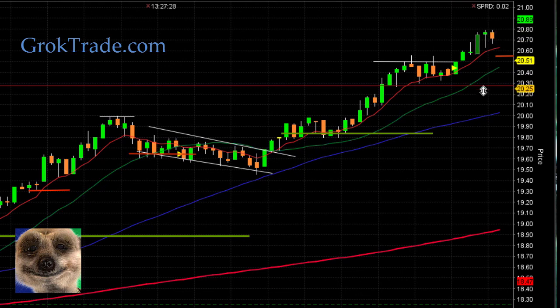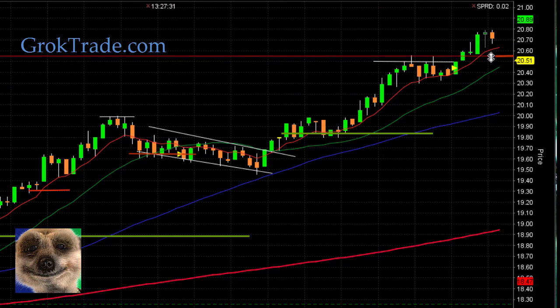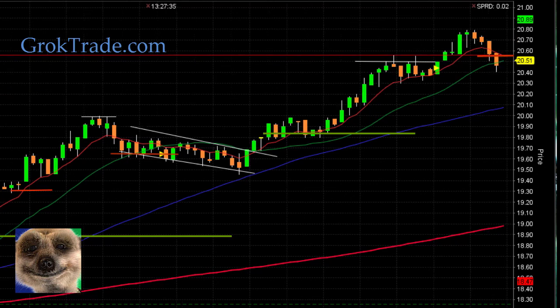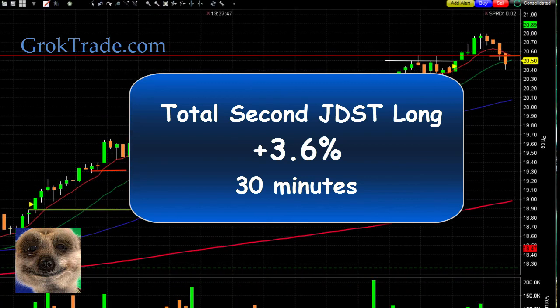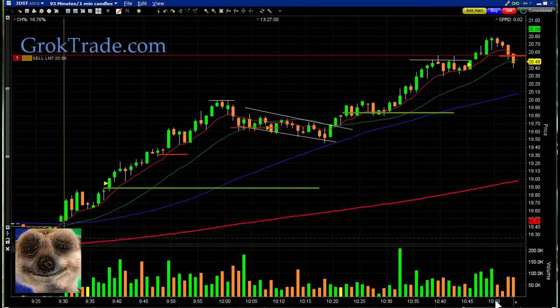It did break out again up here. Now it's getting near the $20.80 area — I'm bringing my stop up close to the 8 EMA. Sure enough, it rolls down and stops me out at $20.55 for 3.6 percent on the second half in 30 minutes.